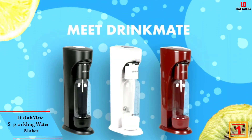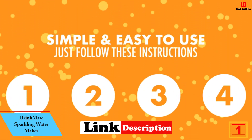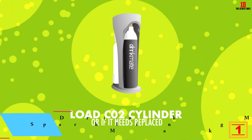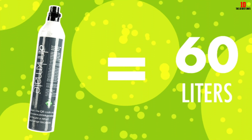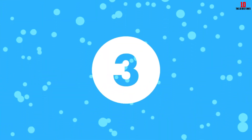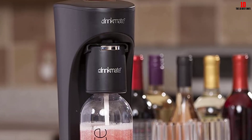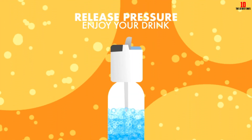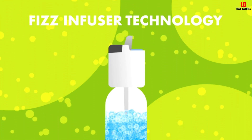Finally at number one we have the DrinkMate sparkling water maker. Last but not least comes the second entry from this budget brand, delivering top-notch appliances at keen prices. For anyone living in an apartment or with limited kitchen space, this slender and compact soda maker lets you enjoy your favorite beverages without eating up too much room. The plastic soda maker is available in four colorways, including an understated matte black version.